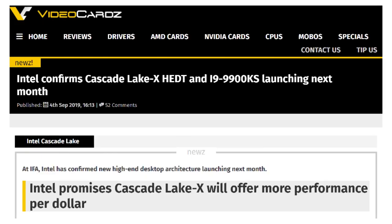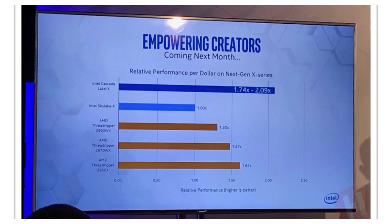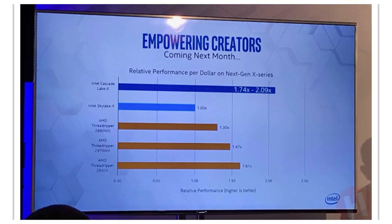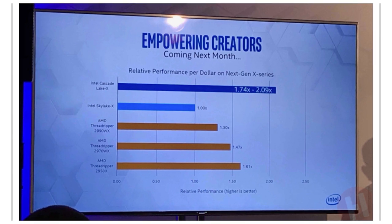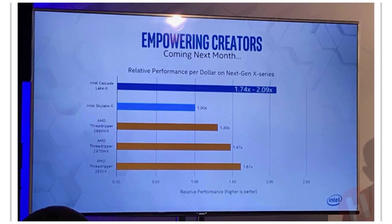Intel talked a lot at IFA about their upcoming new Cascade Lake architecture that should be coming out in October. This is going to be their high-end desktop chips, which will serve as a replacement for the Skylake X architecture — the 7900 series, up to the 7980 XE which was 18 cores. Then they refreshed it with the 9980 XE.